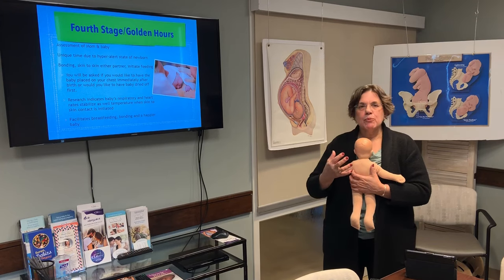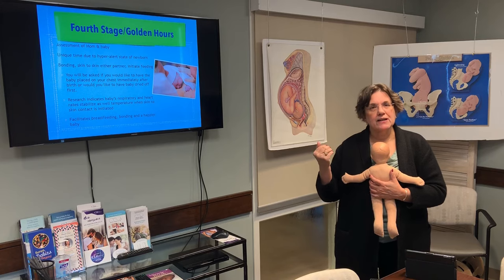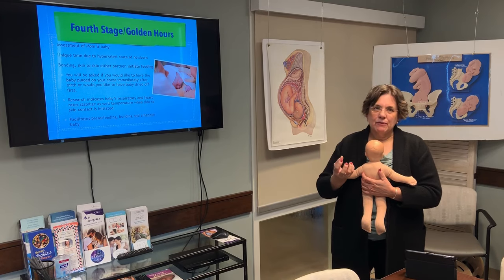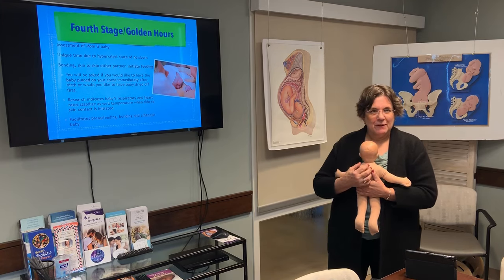The most important thing, from a psyche point of view, is to recognize that this is a time for you. This is your family beginning. We look at it from the perspective of it being very precious, and we're here to support you in that as well.